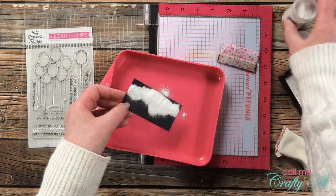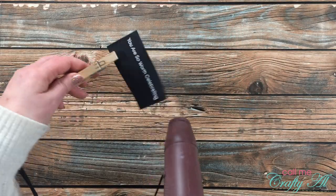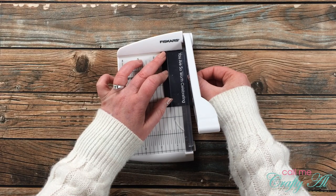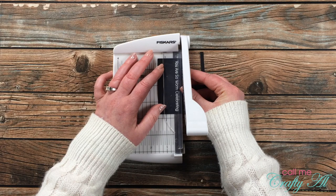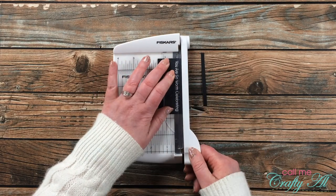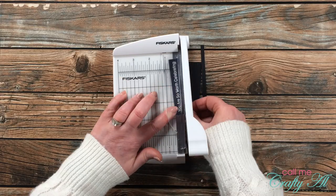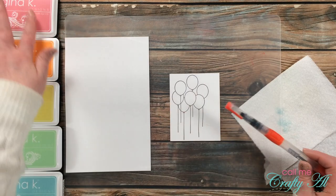I poured the embossing powder on a couple of times to make sure the sentiment was nice and saturated, then brought in my heat tool to heat set it. I cut off the excess cardstock with my Fiskars little photo trimmer, eyeballing a nice even border and lining it up with the plastic guard on the trimmer.